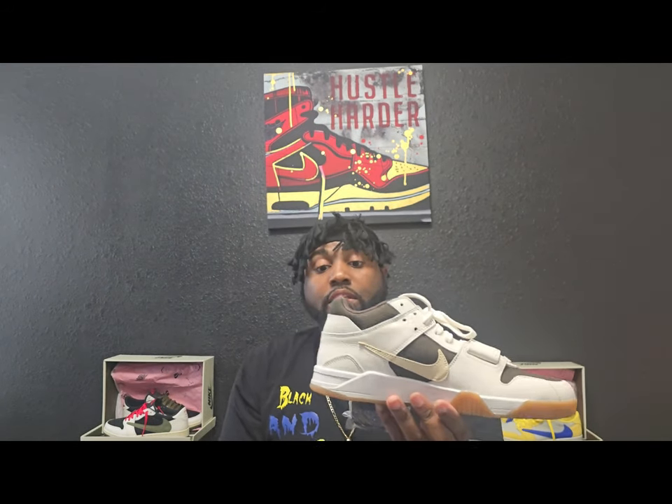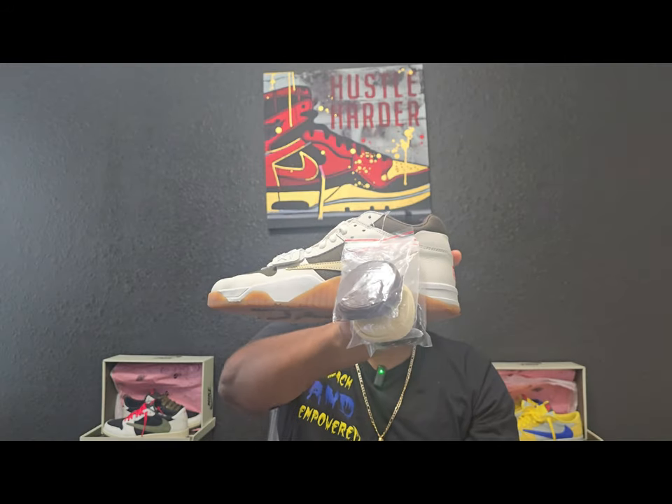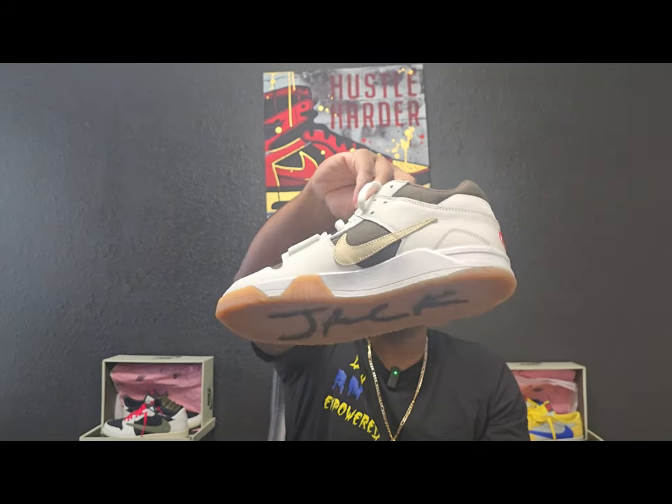There was no smell to these, and there are no glue lines anywhere around the shoe — both of them. So you don't have to worry about that.